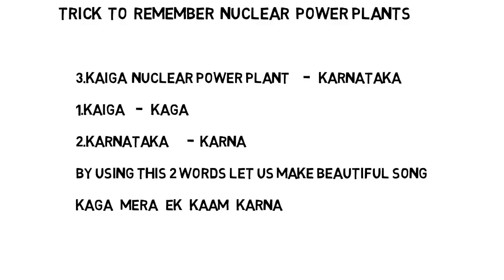The song is: 'Kaaga Mera Ekkam Karna.' If you observe closely, the first word is 'Kaaga' — Kaaga means Kaiga nuclear power plant. And the last word is 'Karna' — Karna means it is in Karnataka. If you remember this song it is easy to remember Kaiga nuclear power plant and its place Karnataka.